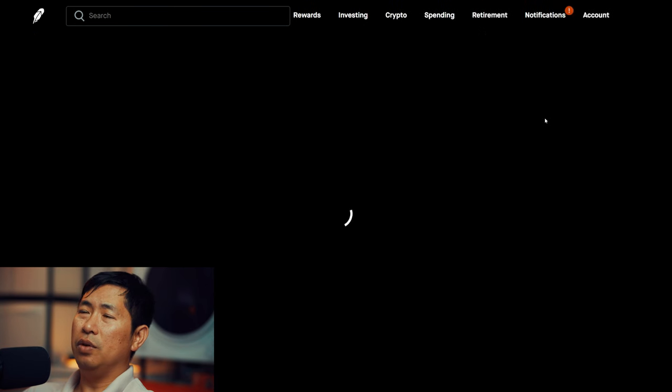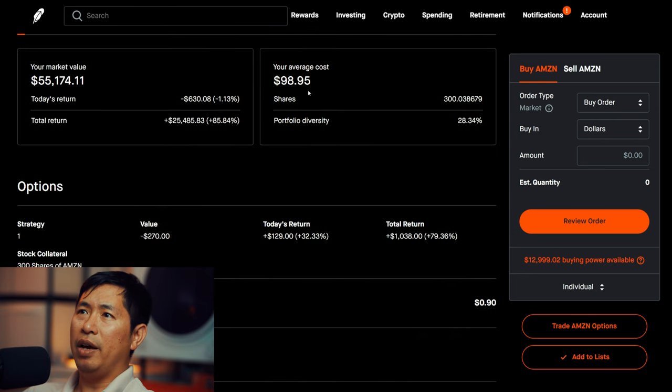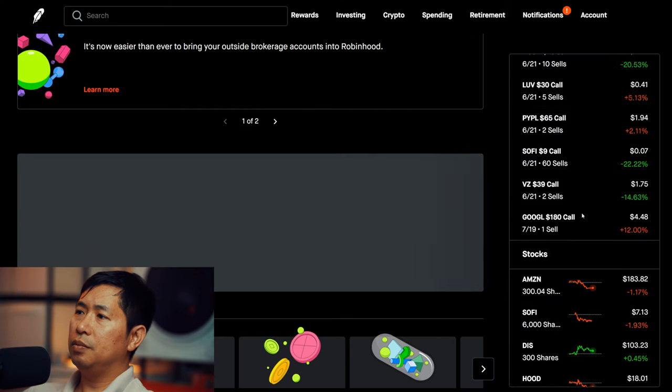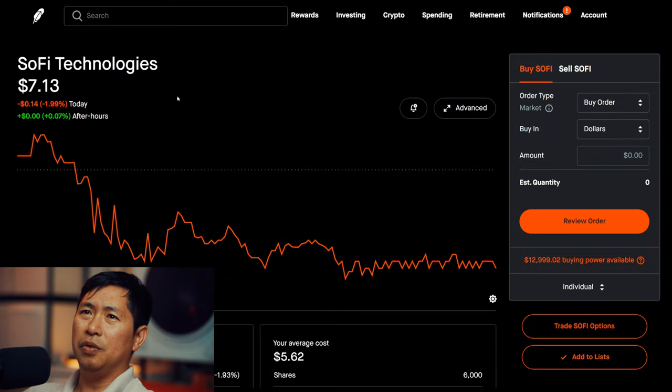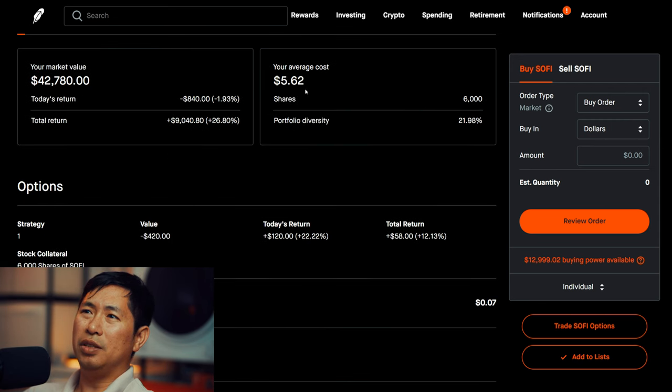For my stocks, I have 300 shares of Amazon. Amazon is at $183.89. My average cost was $98.95. My total return is $25,464.82. I have 6,000 shares of SoFi. SoFi is at $7.13. My average cost is $5.62. Total return: $9,040.80.